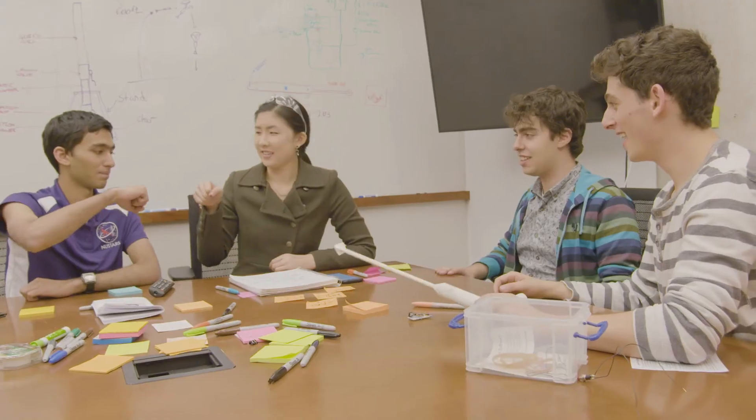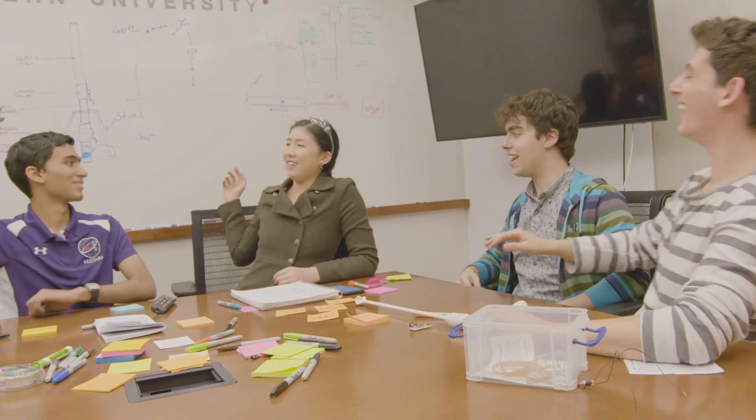Even though we hadn't had a very successful launch, we were still very confident because of how unique our design was.